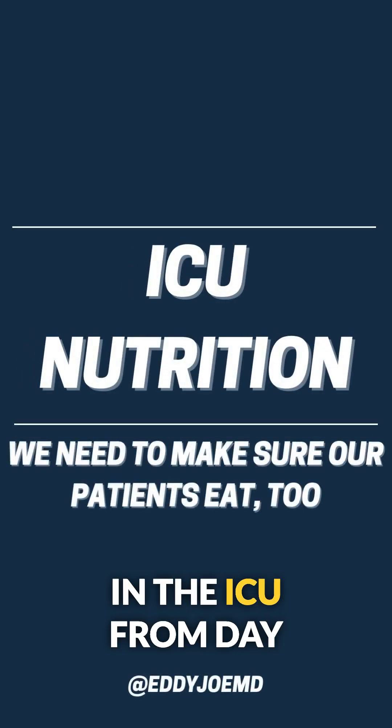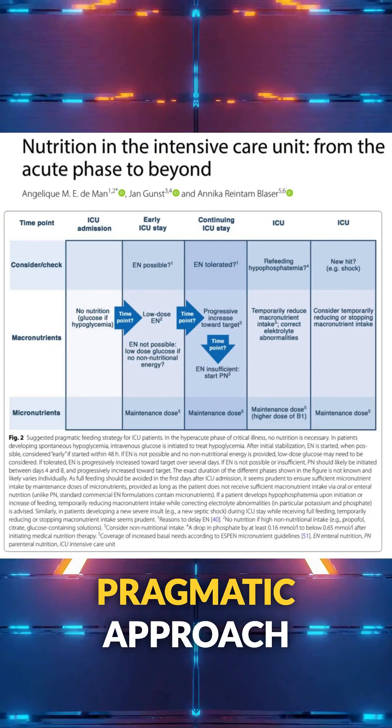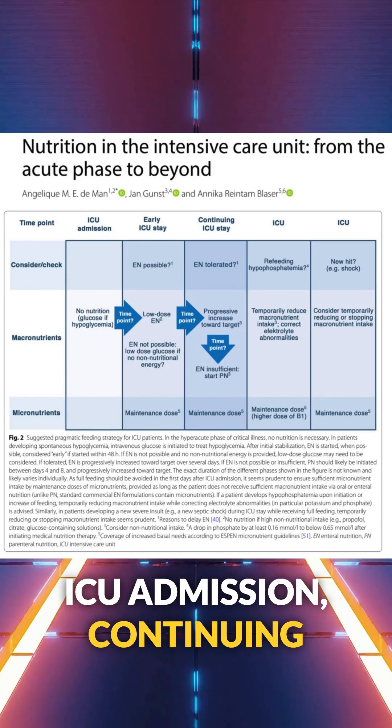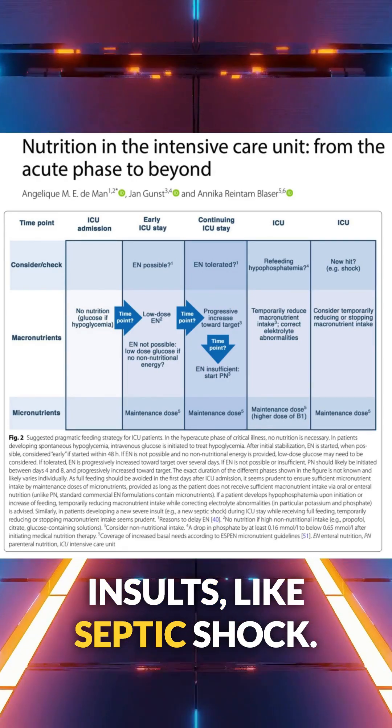Let's talk nutrition in the ICU, from day one through recovery. This figure from intensive care medicine outlines a pragmatic approach across time points — from ICU admission, continuing through care, and even new insults like septic shock.